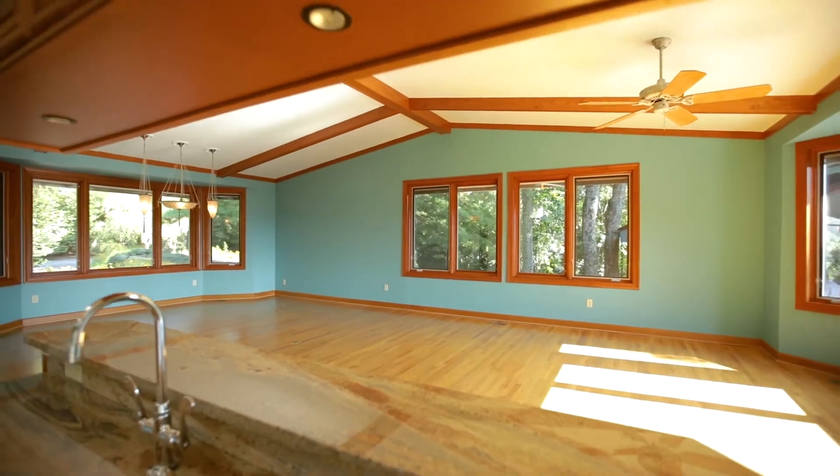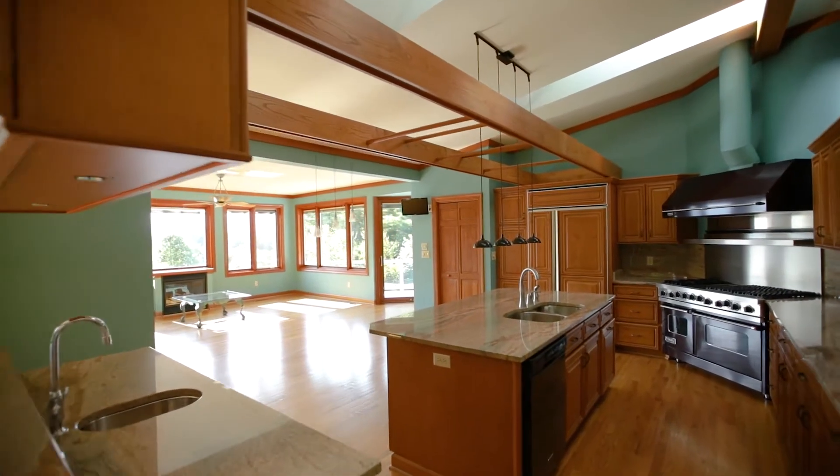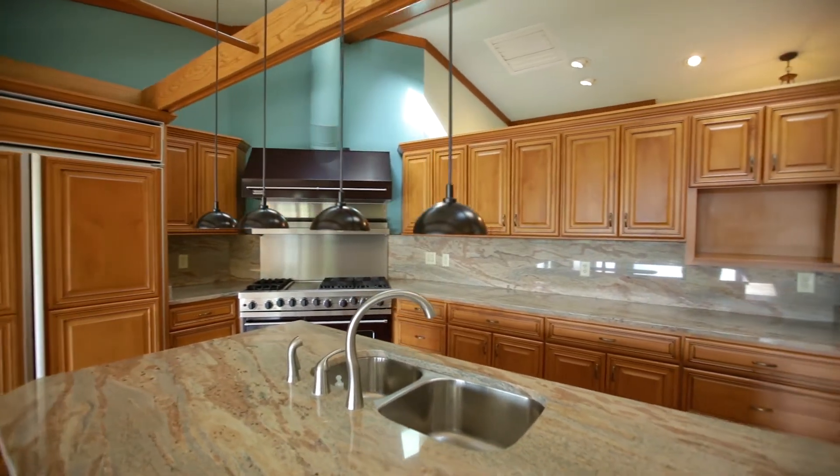The huge kitchen flows into both of the living areas. Any chef's dream — plenty of storage, great space for prep, and a six-burner gas range.